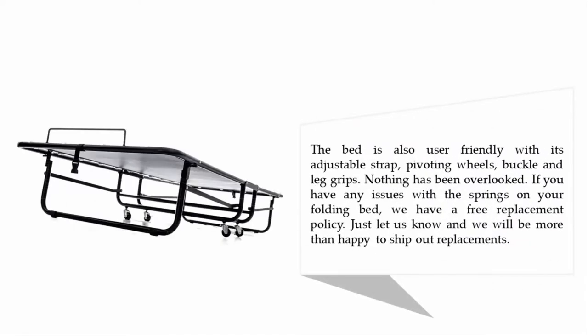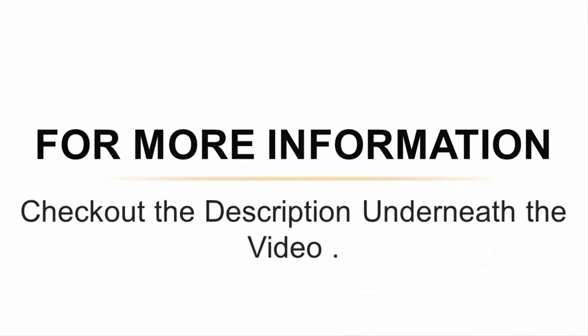The bed is also user-friendly with its adjustable strap, pivoting wheels, buckle, and leg grips — nothing has been overlooked. If you have any issues with the springs on your folding bed, there is a free replacement policy — just let them know and they will be happy to ship out replacements. For more information, check out the description underneath the video.